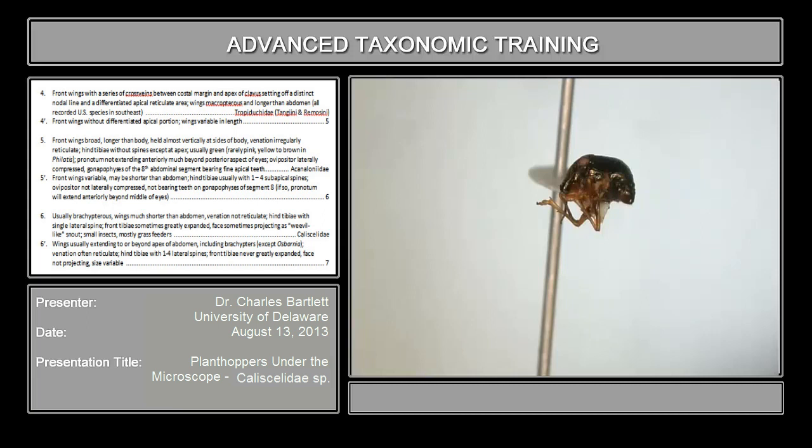I'm Charles Bartlett from the University of Delaware. This little creature might be a family you're not familiar with — this is the family Calicelidae. If we were keying out the Calicelidae, we would get to the couplet we're at now with Echinoloneidae. But it goes the other way: there happens to be right in there a single spine that's lateral on the hind tibiae. So you would go the other direction if you had this particular specimen.